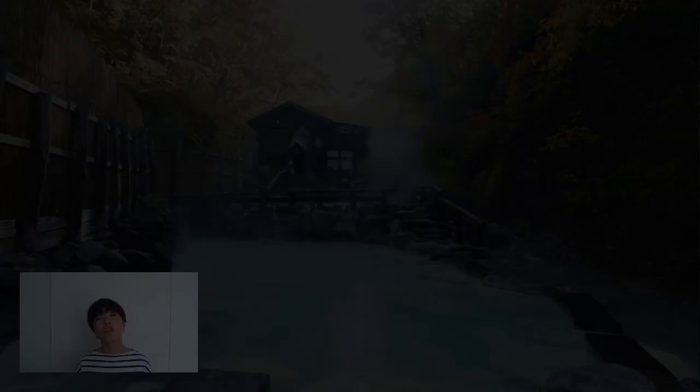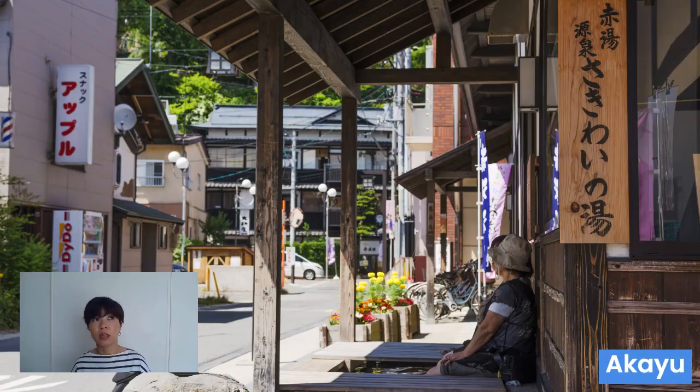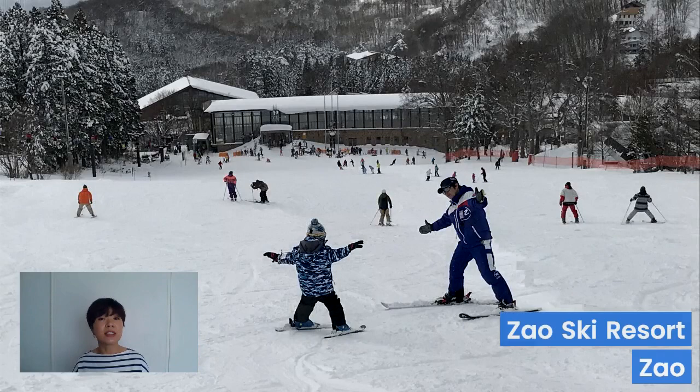Here you see beautiful autumn leaves surrounding an outdoor hot spring. That reminds me — I almost forgot to tell you, Yamagata has so many hot spring towns. Just to name a few: Ginzan, Akayu, Hijiori. There's a whole lot more, and hopefully I'll get to visit them in the future. In the winter, Yamagata turns into a winter wonderland and you can enjoy all the skiing and snowboarding to your heart's desire.